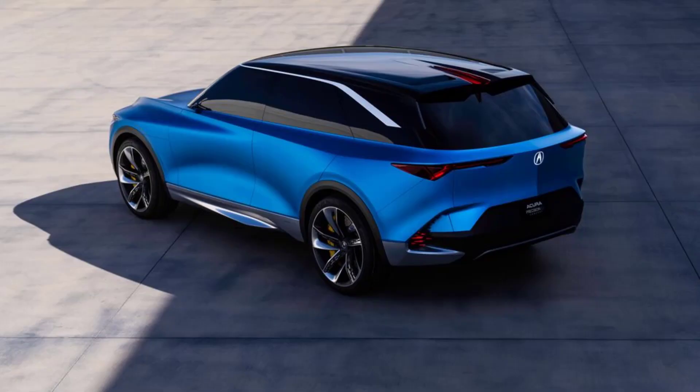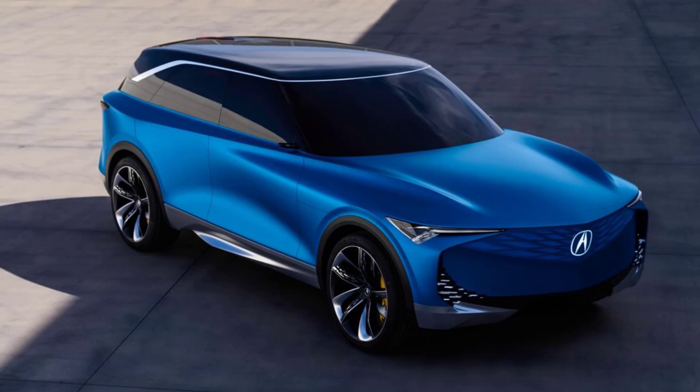Slated to arrive in 2024, Acura's first electric vehicle will be a midsize SUV built on GM's Ultium battery platform, and it'll likely look a lot like this. The Acura Precision EV concept provides a glimpse of the styling direction for future Acura models — it's an evolution of the 2016 Precision concept design language, with a focus on electrification.